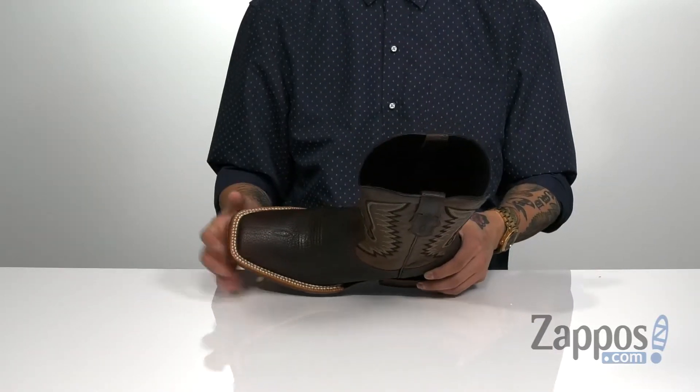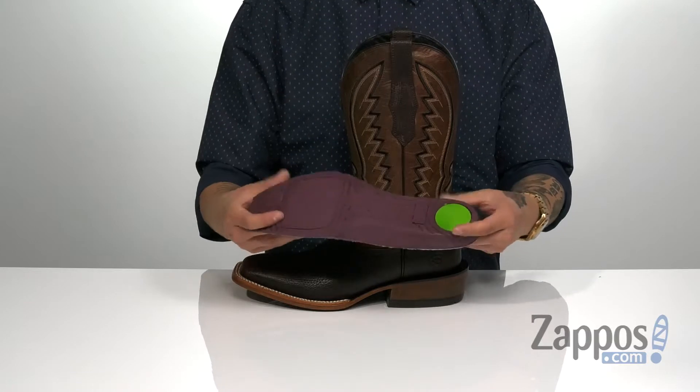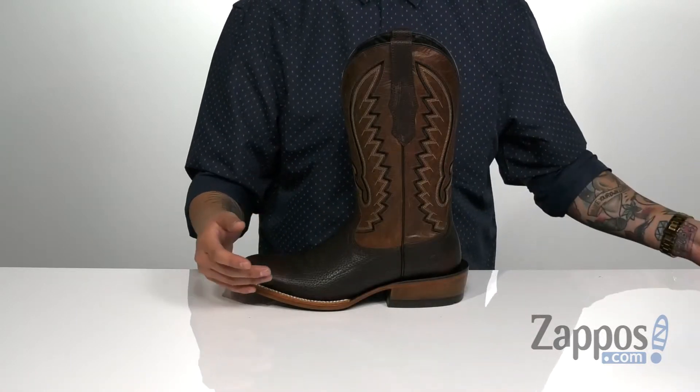A soft leather lining is gonna feel great against the skin. You'll notice a nice wide square toe and a removable cushion footbed that features the ATS padded system to keep you comfortable with each and every step. It's got extra cushioning in the heel and forefoot area and perforated detailing for added breathability.